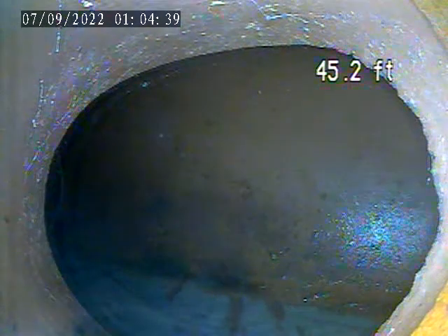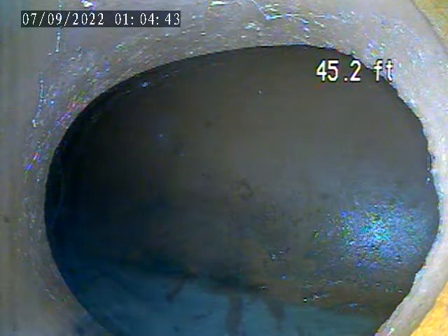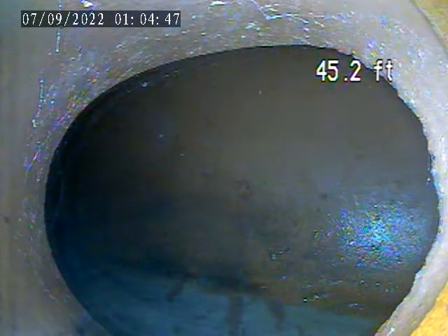We're at 1906 O Block Road, Plumbarrow. Today is September 6th. We have a video inspection of the sewer lateral here.